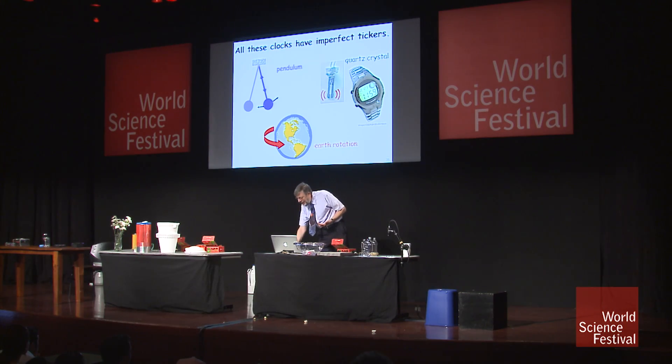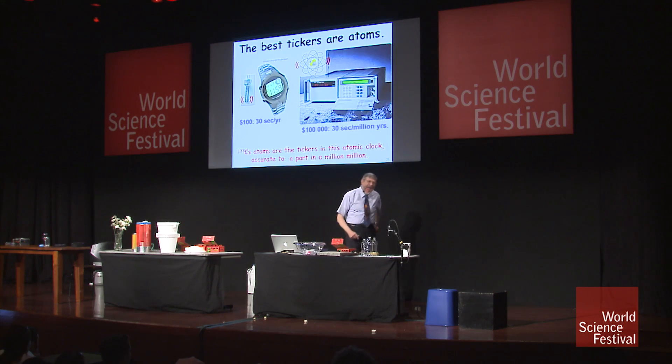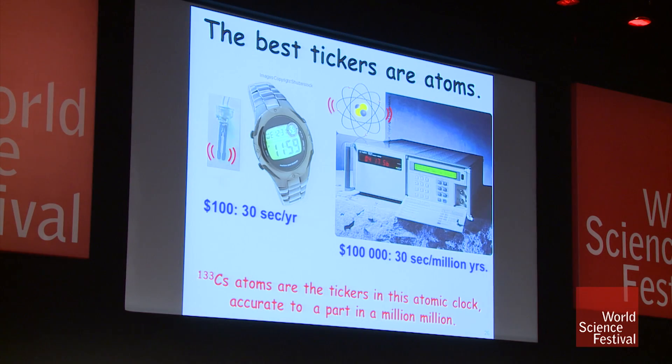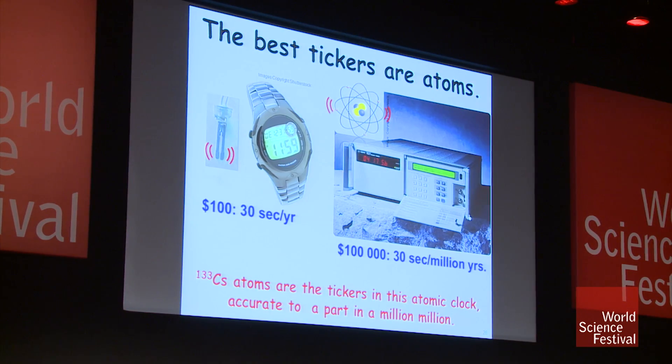And the answer is atoms. Atoms tick. They have characteristic frequencies, and we can use those characteristic frequencies or vibrations to run an atomic clock. And the great thing about atoms is that every atom of the same kind is absolutely identical to every other atom of that same kind.